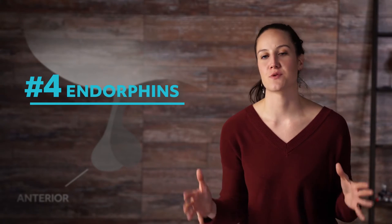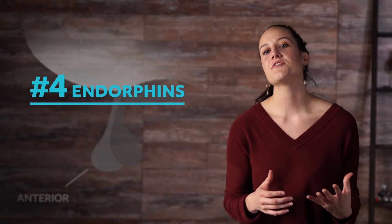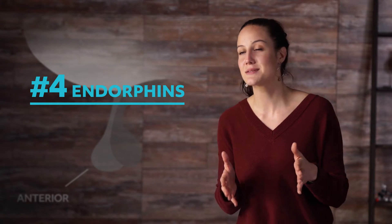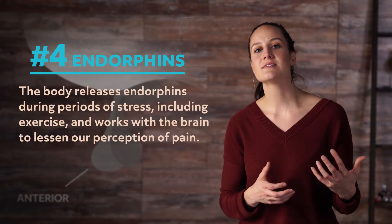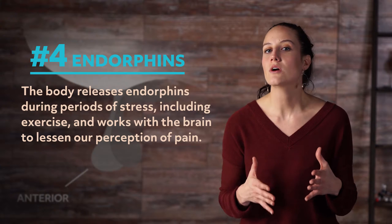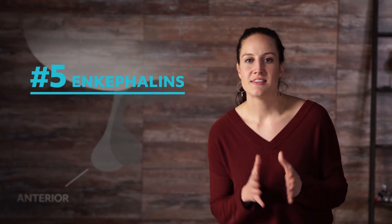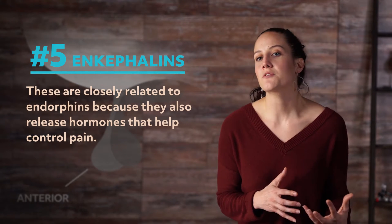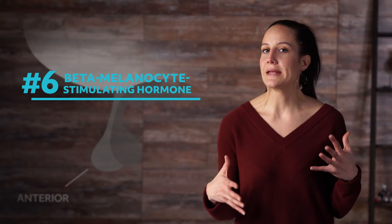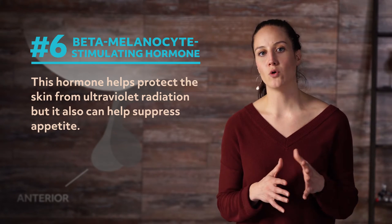Number four is endorphins. When you feel pain or pleasure, you have endorphins to thank. Endorphins are often referred to as the body's natural painkiller, but the hormone is also the body's pleasure center. The body releases endorphins during periods of stress, including exercise, and works with the brain to lessen our perception of pain. Next, we have enkephalins. These are closely related to endorphins because they also release hormones that help control pain. Number six is the beta-melanocyte stimulating hormone, which helps protect the skin from ultraviolet radiation and can also help suppress appetite.